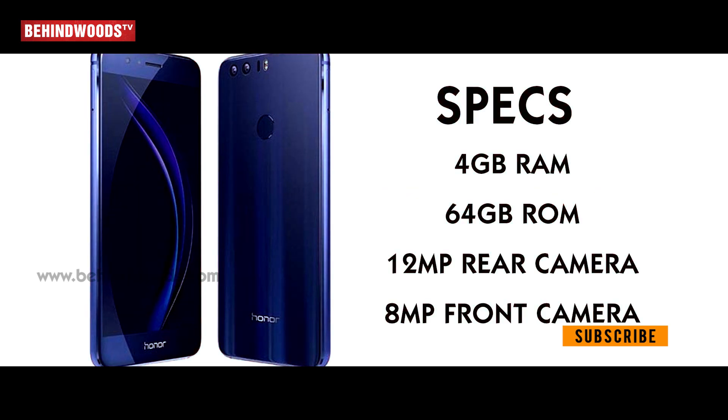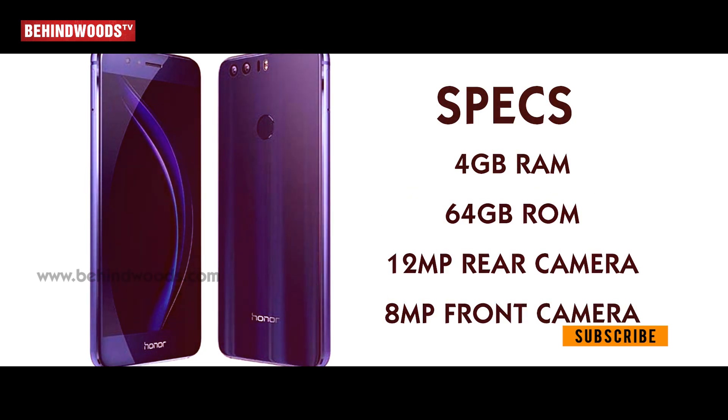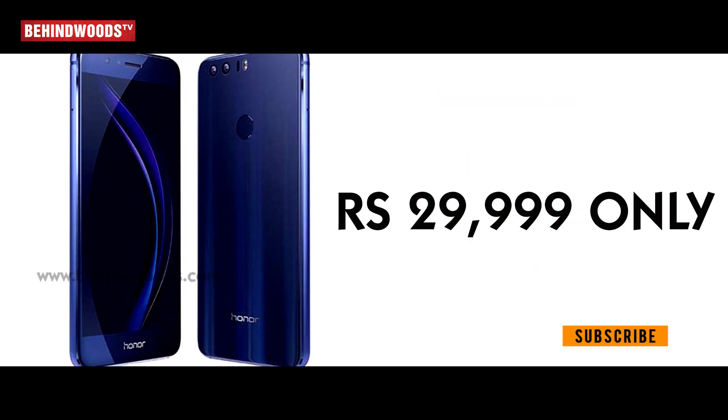Next, the Huawei Honor 8. Specs: 4GB RAM, 64GB ROM. There are 2 rear cameras of 12MP each, and an 8MP front camera. The price is 29,999.